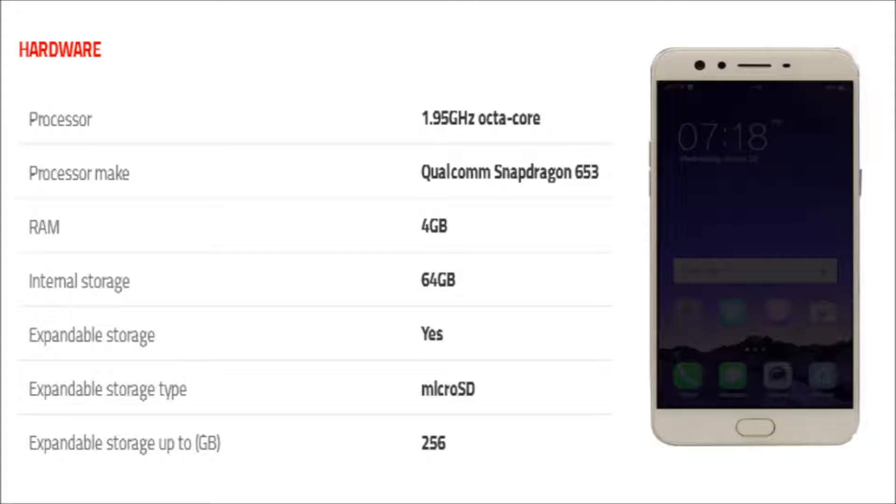It comes with 4 GB of RAM. The phone packs 64 GB of internal storage that can be expanded up to 256 GB via microSD card.